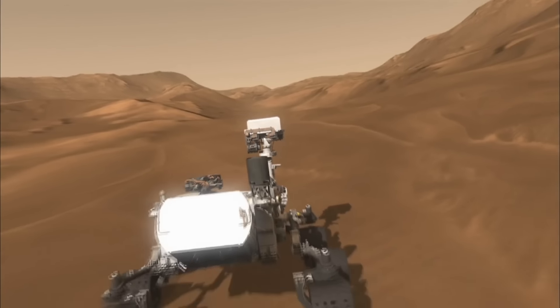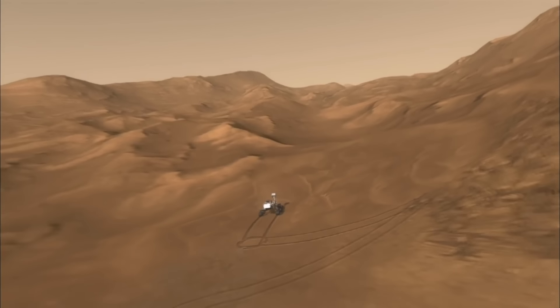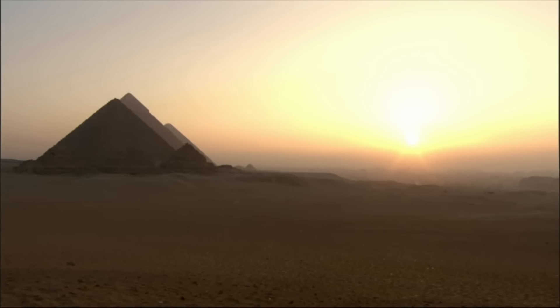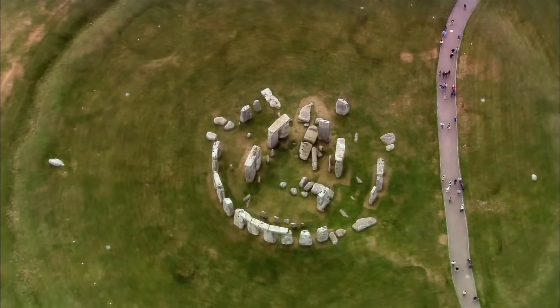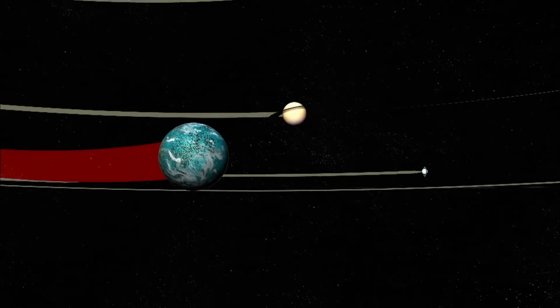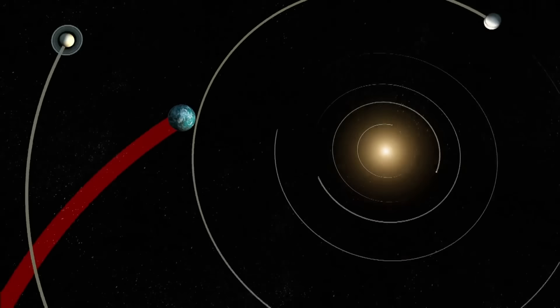Whatever the truth is, the monolith remains an enduring mystery. Whether it's part of some ancient energy network or a simple oddity of nature, some scientists argue it's just a big chunk of rock left behind by an asteroid. But others point out that the straight edges and striking geometric shape don't quite fit with the rest of Phobos's jagged, cratered surface. Are we the first beings to set foot on Mars' moon, or did something — or someone — beat us to it long before?